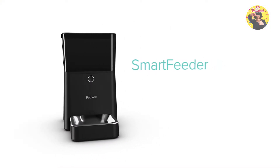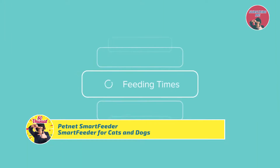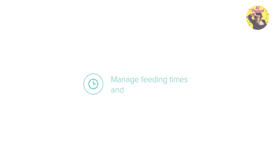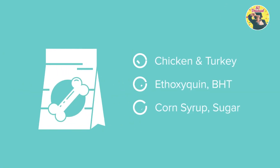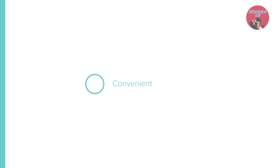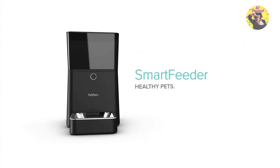This is the Smart Feeder from PetNet, your feeding companion. Control your pet's feedings from your smartphone and get notifications like feeding times, meal confirmations, and food supply. Manage feeding times and portion sizes, making sure your pets are well fed. Match your pet with ideal food recipes and gain insightful feedback to ensure your pet is getting just the right amount of food. Convenient delivery brings pet food right to your doorstep, so you never have to worry about running out of food ever again. The PetNet Smart Feeder — healthy pets, happy owners.